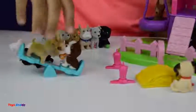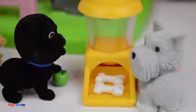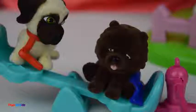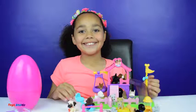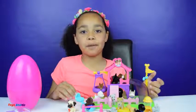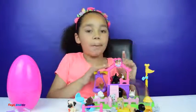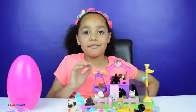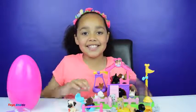Let's go on the seesaw! I've had lots of fun playing with my new Puppy in My Pocket and the park. Thank you so much Just Play for sending them to me — that's all for today! I hope you enjoyed my video, I love you guys, see you soon, bye!